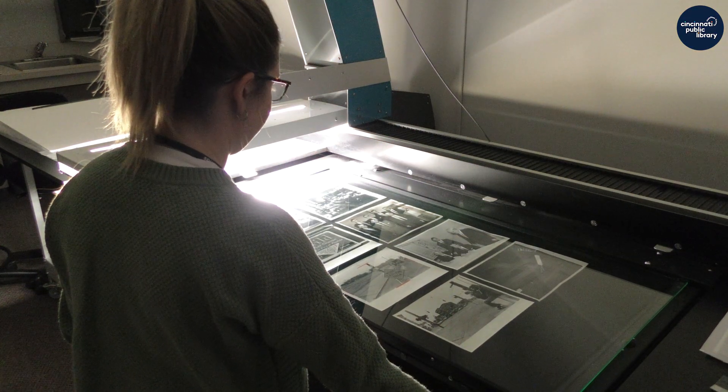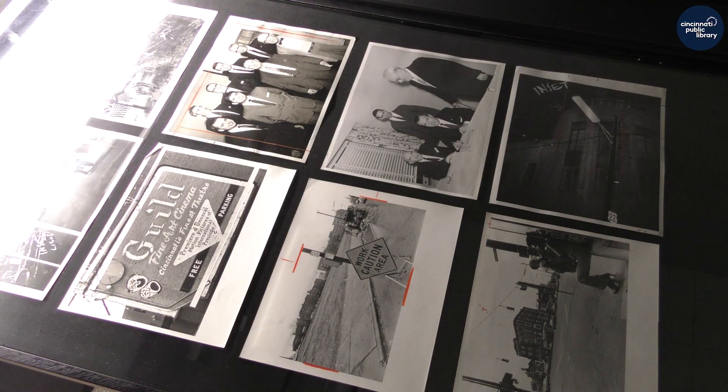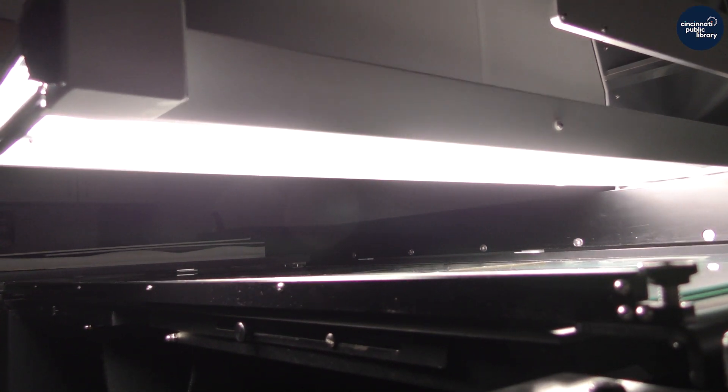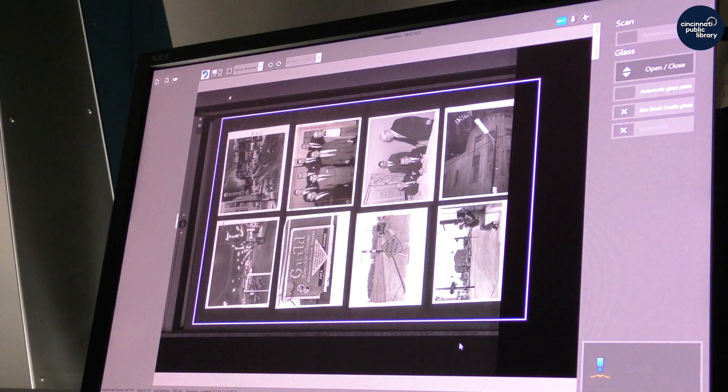These photos will take years to digitize fully, but you can help us prioritize which photos should be publicly available first. This video provides a short tutorial on the scope of the collection and how to request images for research or digitization.